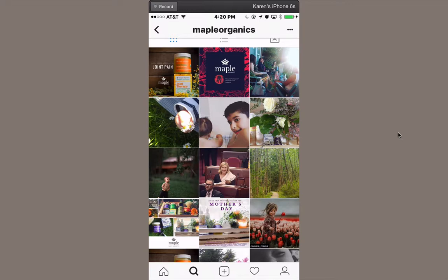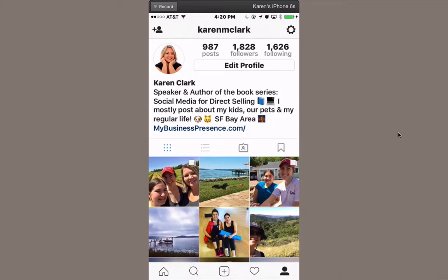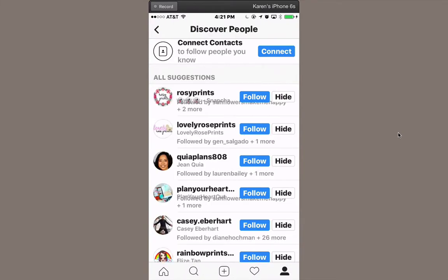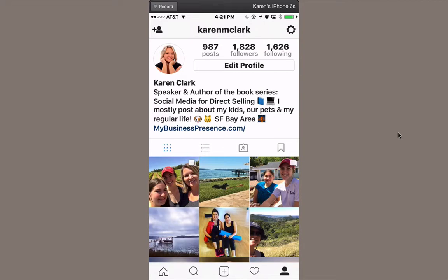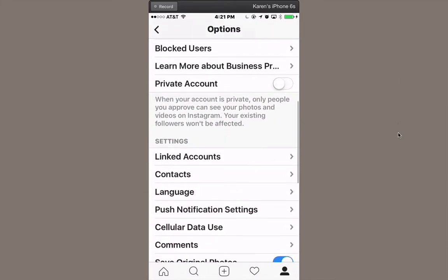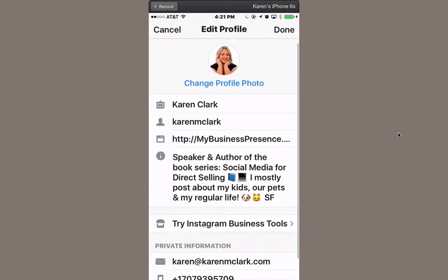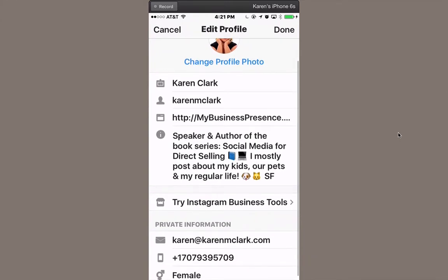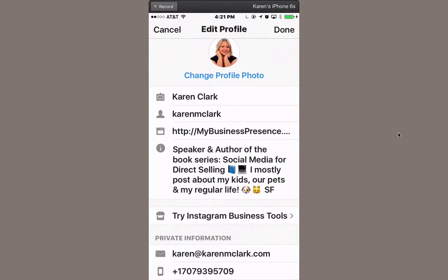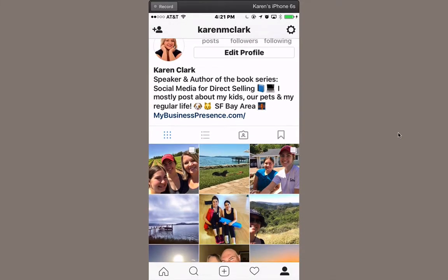Let me show you around a little more on my personal profile so you can see some of the settings. Up on the top left you'll see suggestions for people that Instagram thinks you might like to follow based on people you're connected to who are also following them. On the top right you'll see the little gear — that's how you get to your settings, where you can adjust your Facebook connections and other things. You can also edit your profile and bio. You get 160 characters, and I like to add little emojis — it makes it a little more interesting. Then you'll see your collection of pictures.